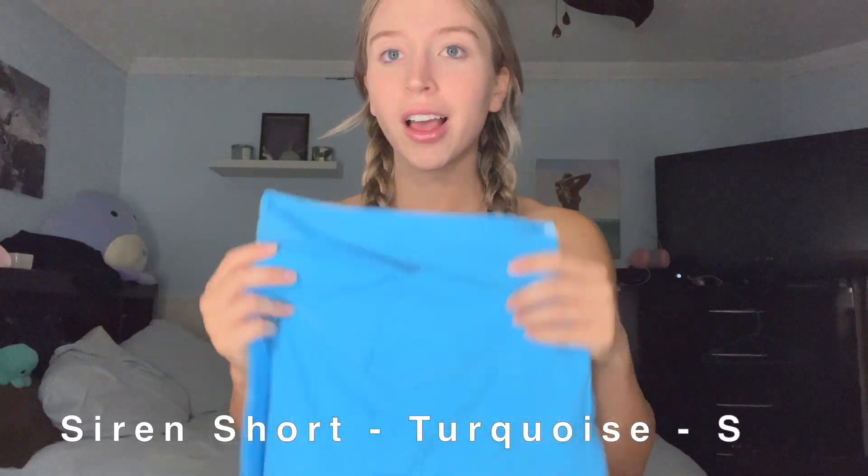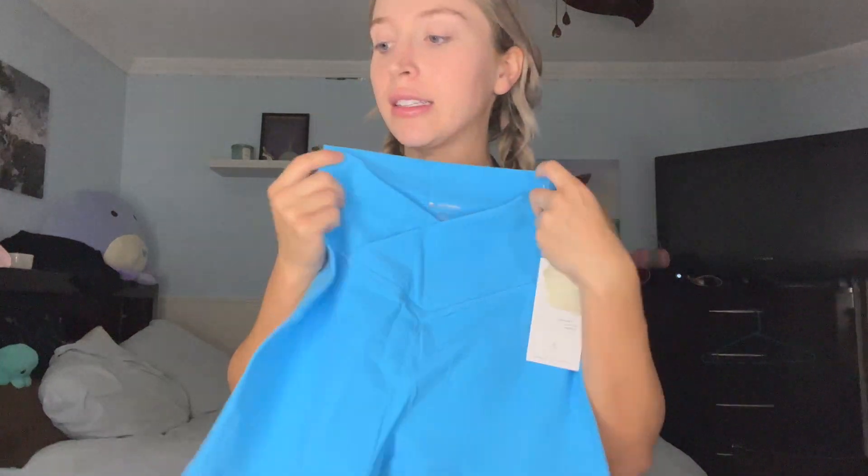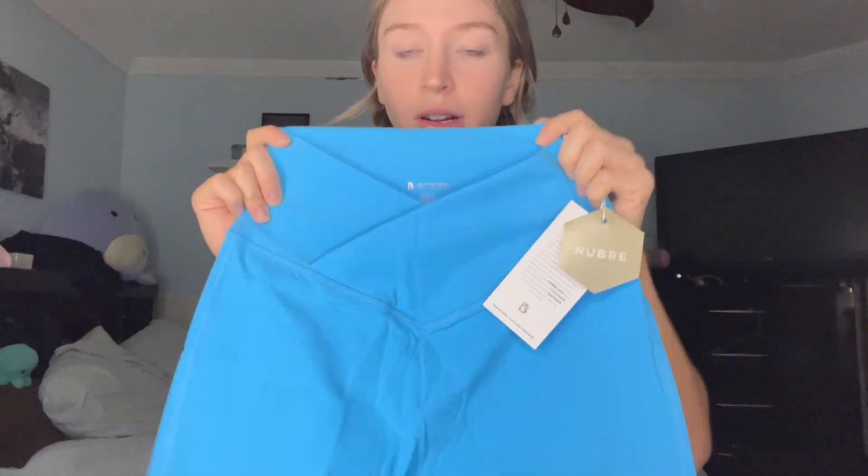I also got the Siren Shorts in turquoise — I'm just a blue girly, obviously; it matches my eyes! I'm going to be a vibrant blue lady walking around the gym. Same features as the other shorts, just in this really bright turquoise color. I'm excited to wear this, and to go with this turquoise color...